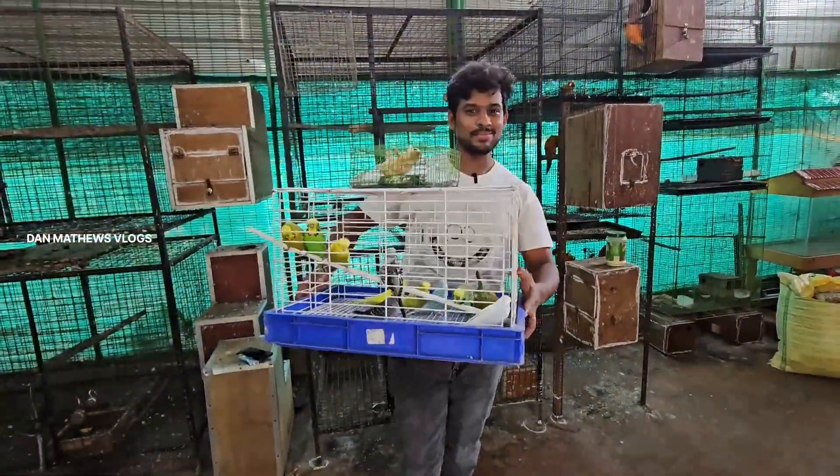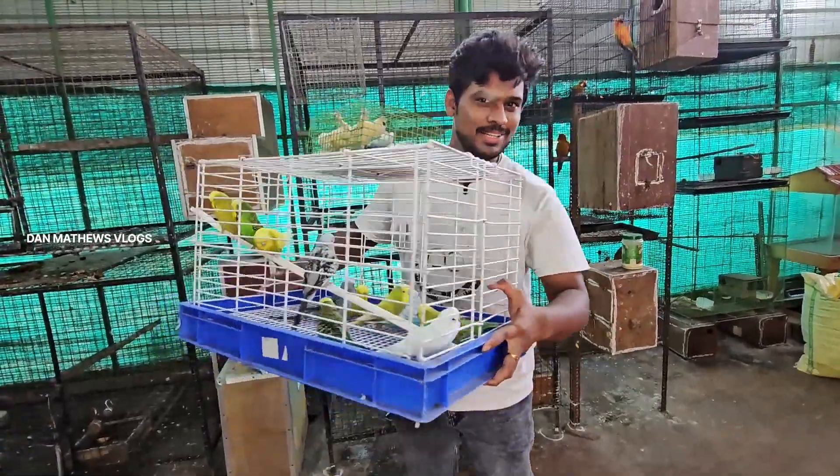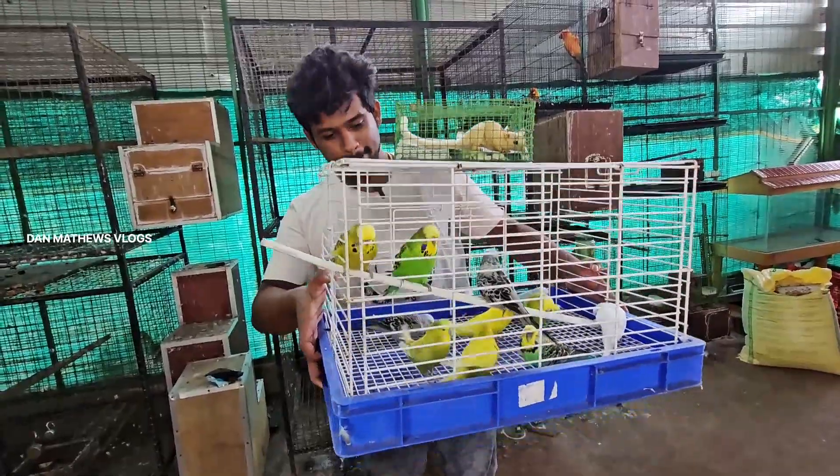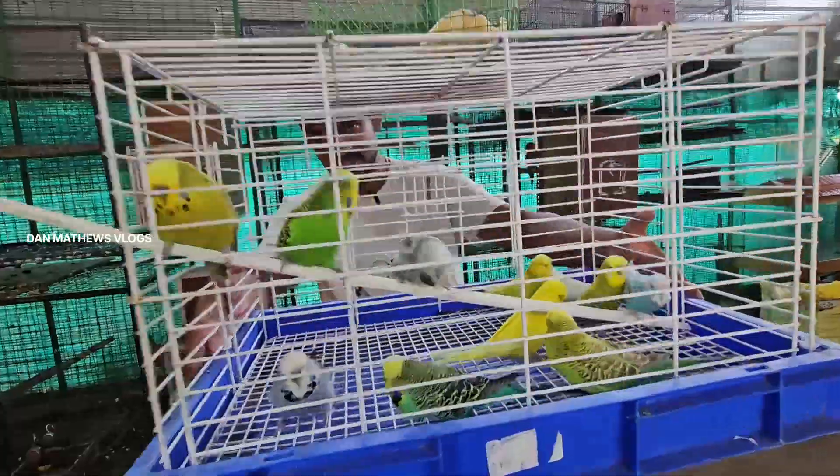Hello guys. We'll start with a new farm. So what we're going to do here is Holland's Jacobins. The key is all imported Holland's Jacobins.